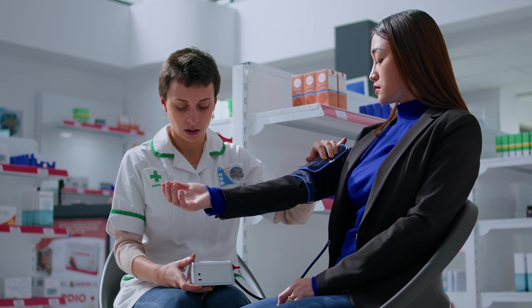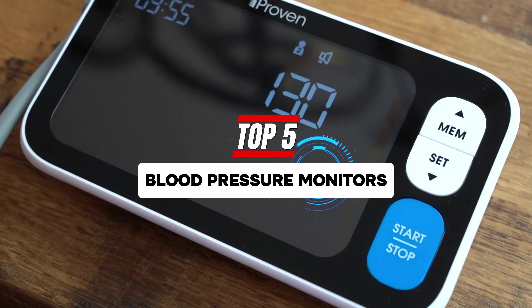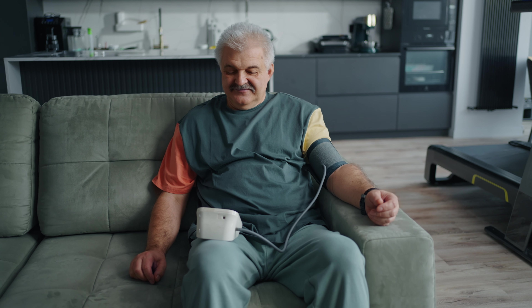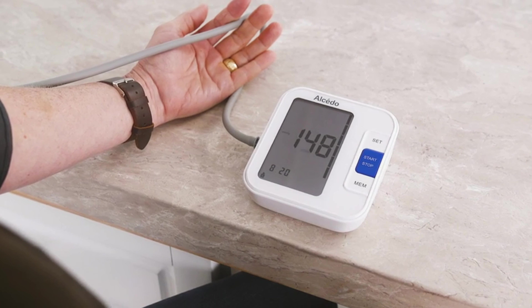Are you tired of those awkward moments when you visit the doctor and your blood pressure skyrockets? Well, worry no more. Introducing the best blood pressure monitors on the market. These little wonders will keep your heart in check with precision and style. With their easy-to-use design and accurate readings, you'll be able to monitor your blood pressure at home in no time.